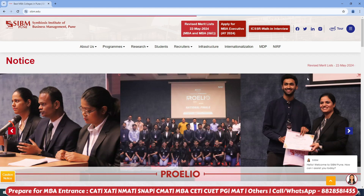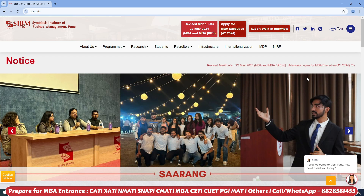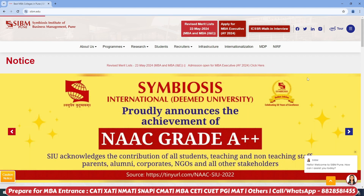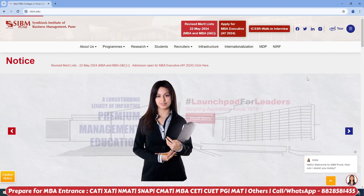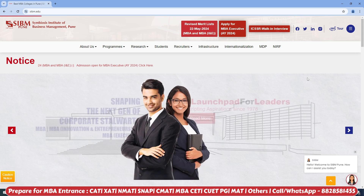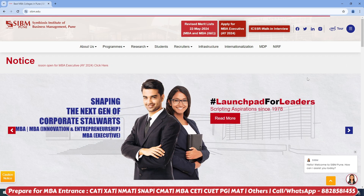One thing that always motivates you is your placement. You definitely look at the infrastructure, how are the faculties, how are the fees — but at the end of your two-year program, what matters most is your placement: how are the placements, who are the recruiters, and how is the alumni network of the college. These factors matter for any college.